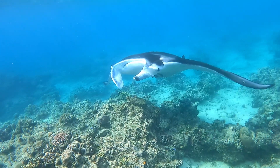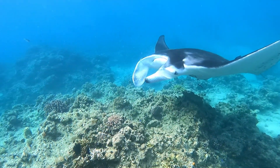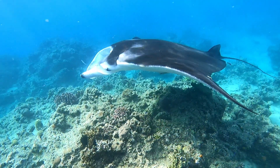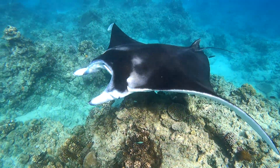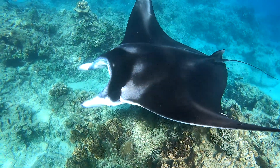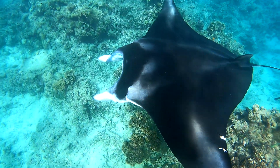Manta rays are typically dark on top — brown or black — and often have white underneath. But, as you can see, their markings vary greatly. We met 14 individuals over three days.